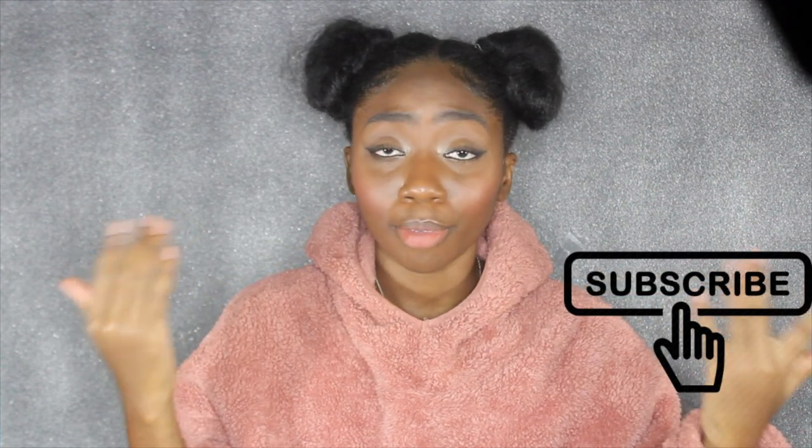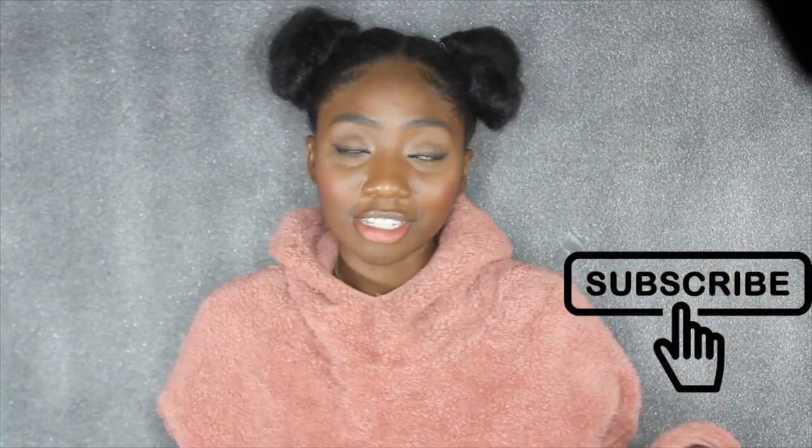So as you can see, I'm starting with a full face of makeup. This is actually the makeup I wore today — it's great if you went to work or school and came home ready to go out for Halloween. It's a transitional look. I'm gonna start with my Juvia's Place palette.